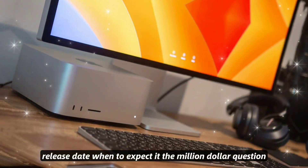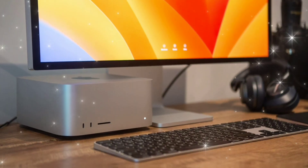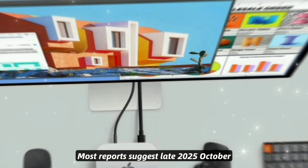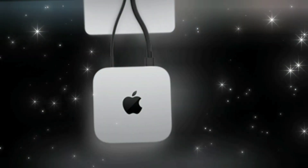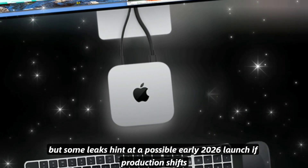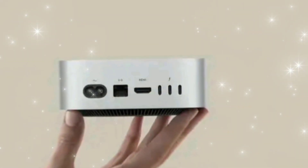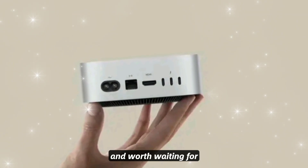Release date — when to expect it: The million-dollar question — when is it coming? Most reports suggest late 2025, October or November, alongside other M5 Macs. But some leaks hint at a possible early 2026 launch if production shifts. Either way, it's on the horizon and worth waiting for.